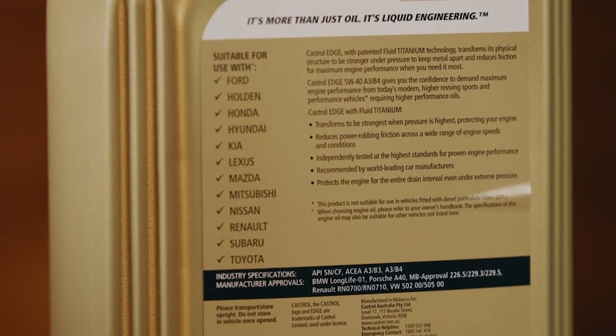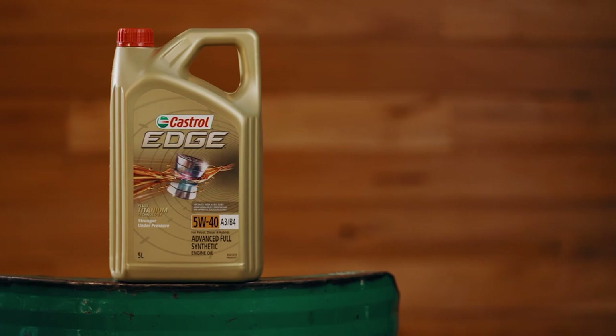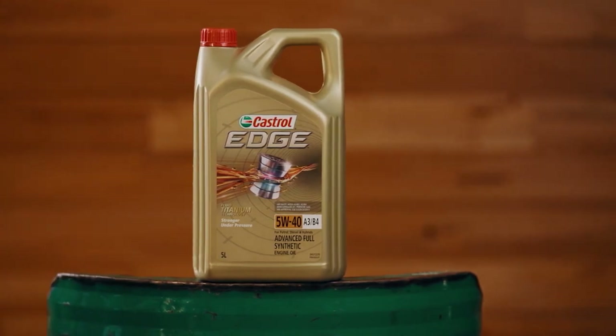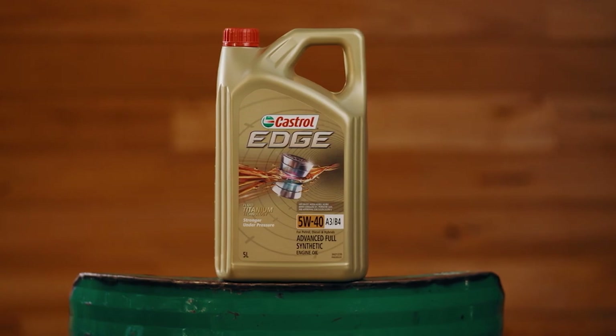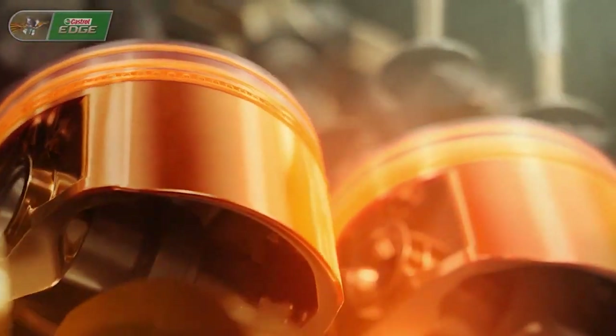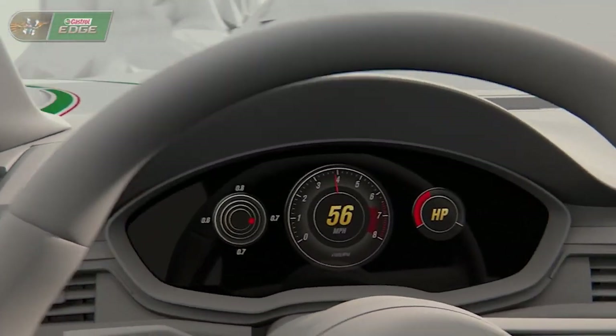Those standards include API CF/SN, ACEA A3/B4, BMW Longlife-01, MB Approval 229.3 and 229.5, Porsche A40, Renault RN 0700/0710, and VW 502.00/505.00. That's a mouthful, but it essentially means it's top-notch quality.